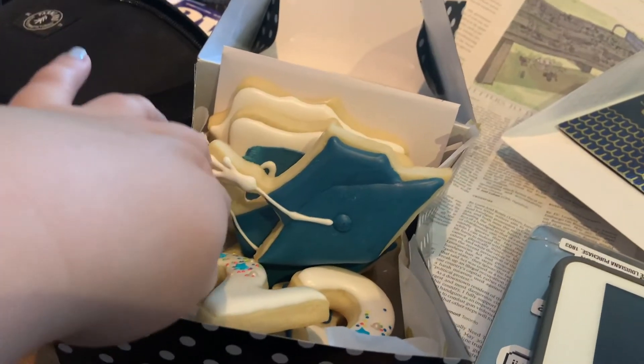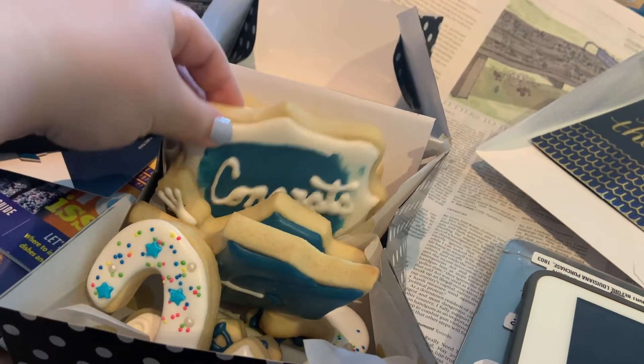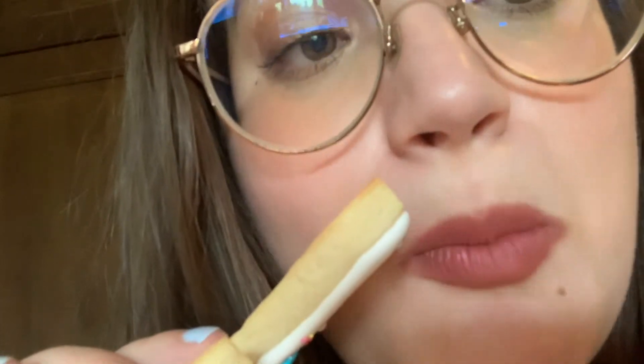We just came back home for a little bit before we go try this new restaurant that opened near us for dinner. One of our family friends just dropped off these really cute cookies — we have a little '22,' a little cap, a little 'congrats.' She makes these cookies and decorates them — she's so talented.